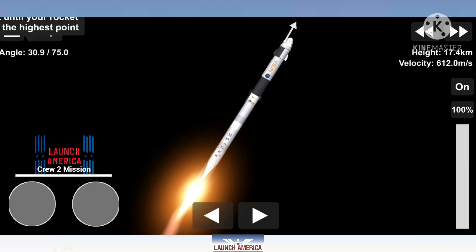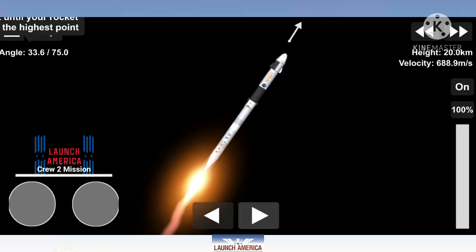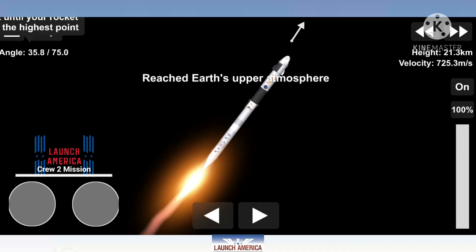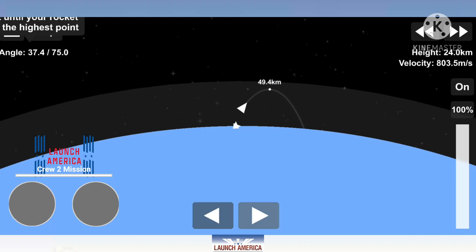1 Bravo. Copy, 1 Bravo. 1 Bravo is the second abort mode on the first stage. The first stage continues to fire for 2 minutes, 35 seconds. 1 and a half minutes into today's flight.